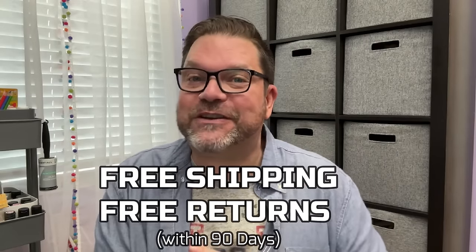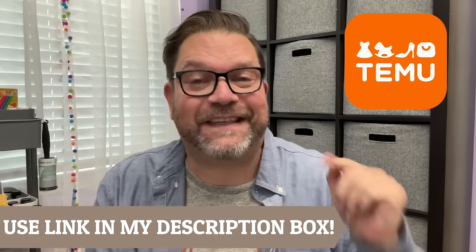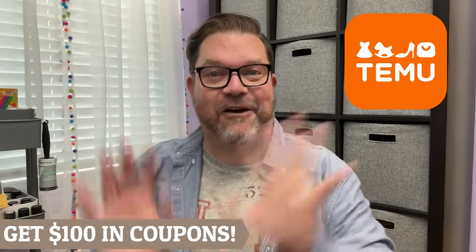I do have a shopping haul for you today from Temu. For those of you that don't know what Temu is, Temu is an online marketplace that offers everything you could possibly need at extremely low prices — it literally has something for everyone. With Temu you get free shipping and free returns within 90 days, and they're always having incredible sales. If you haven't downloaded the Temu app yet, go download it through the link in my description box and you'll get $100 in coupons for free.